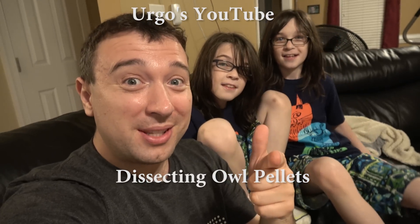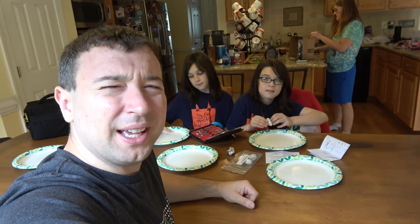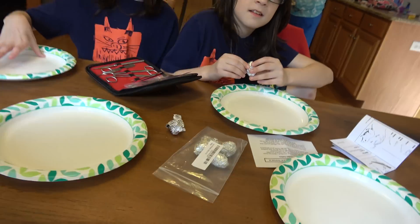Hey YouTube, it's Ergo. Before you guys watch this video, we just wanted to say we kind of messed up and said it's about owl poop — it's really owl pellets, which are what owls puke up. Anyway, hope you enjoy the video!